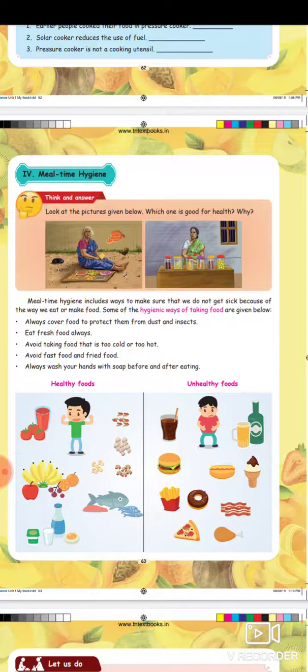Always cover food to protect it from dust and insects. Eat fresh food always. Avoid taking food that is too cold or too hot.